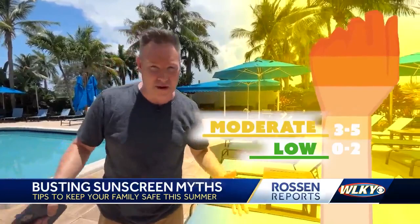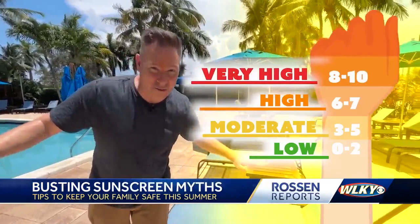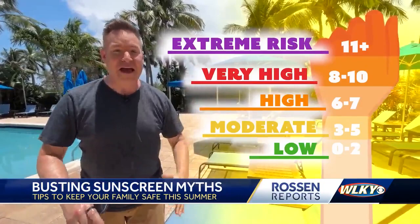Here are the UV index categories: zero to two is low risk — you're probably fine. Three to five is moderate risk — you can get a sunburn in about 45 minutes. Six to seven is high risk — sunburn in just 30 minutes. Eight to ten is very high risk — sunburn in just 20 minutes. And if it's an 11, that's the top of the scale — extreme risk — don't be out, because you can get a sunburn in just 10 minutes.